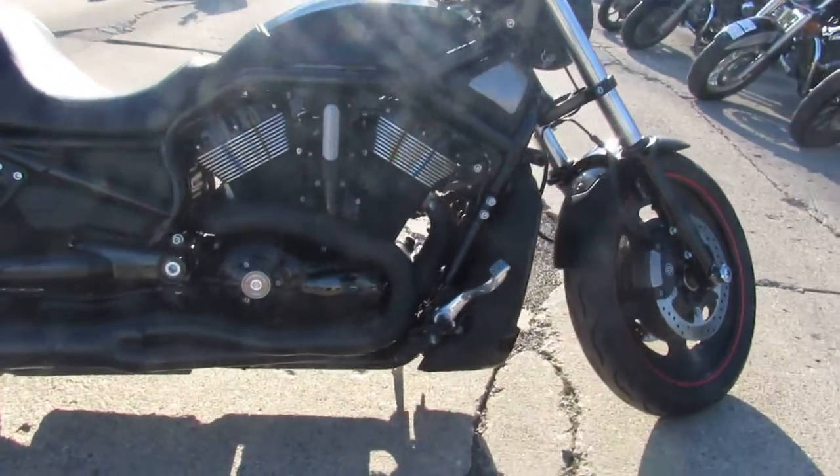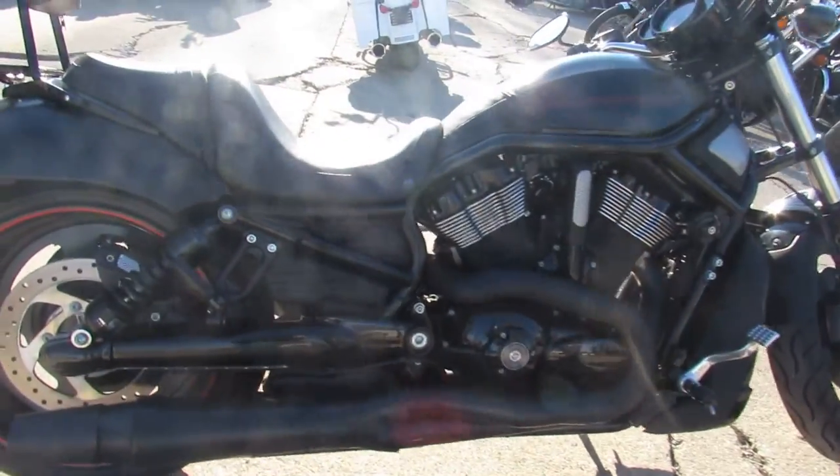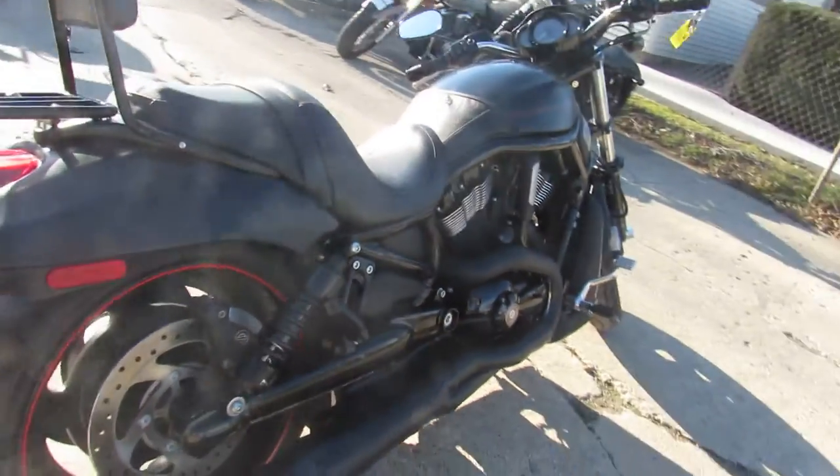Super clean bike, runs strong, just serviced it to dealership. All the fluids have been changed, this one's been inspected, it is ready to go.